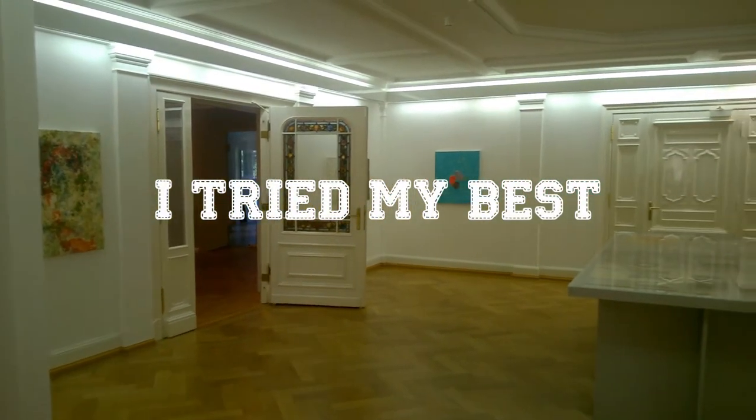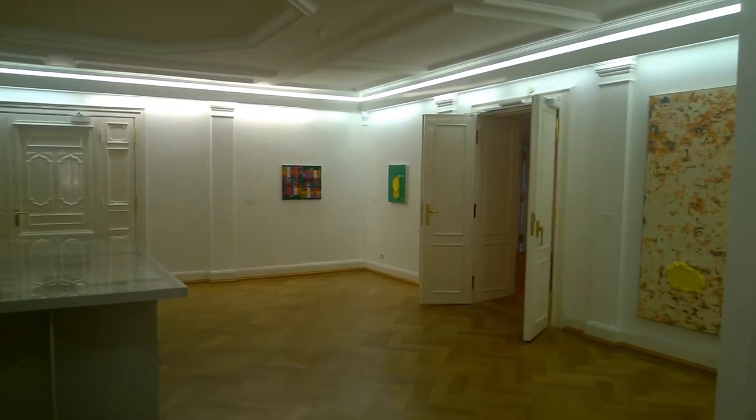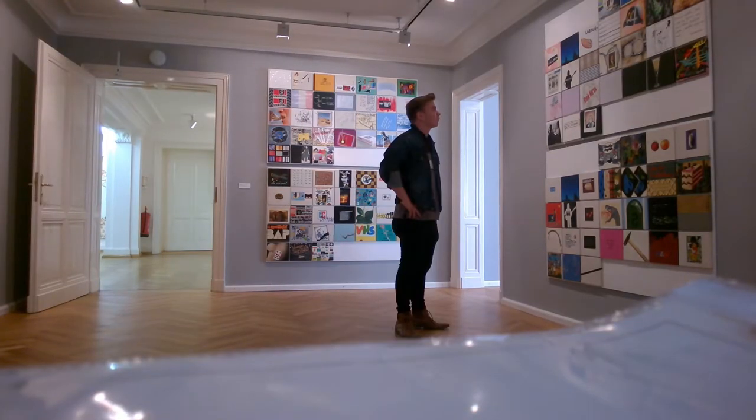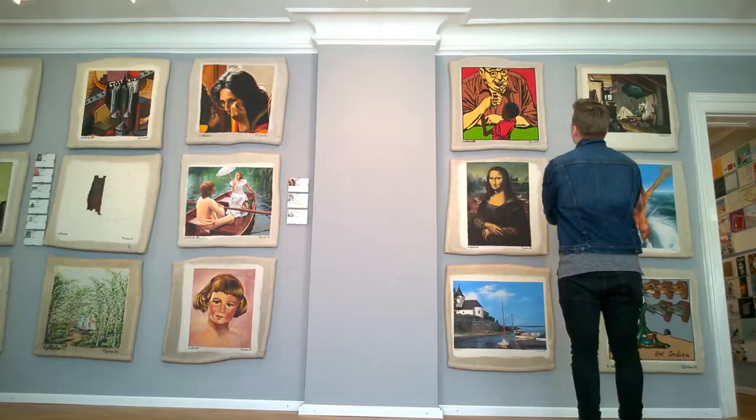I needed footage of the gallery for my video but had no chance with a camera. Luckily, I was able to smuggle my smartphone inside — yes, I was back in the race. I tried my best to film all the shots I needed. Now I had an idea and was ready to begin with the implementation.